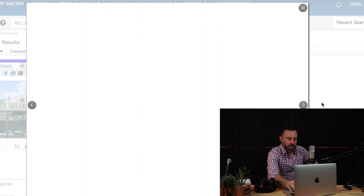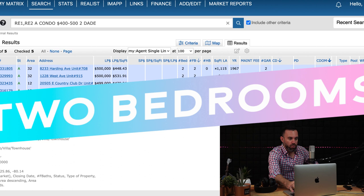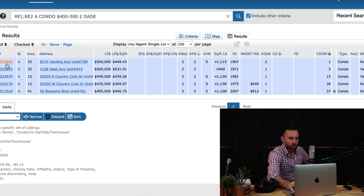Those are all the one bedrooms — now let's jump into the two bedrooms. As we move to two bedrooms at this price range, the quality does go down a bit. The one bedrooms we saw were really nice, so you should expect a step down when looking at two bedrooms under $500,000.